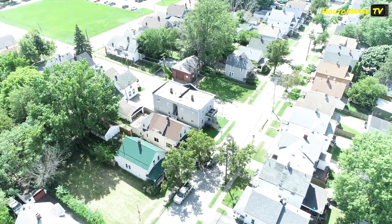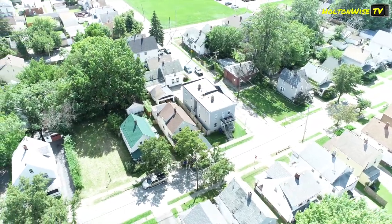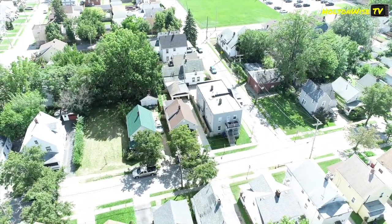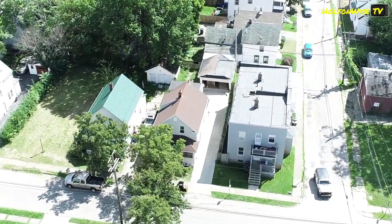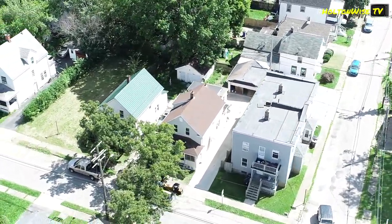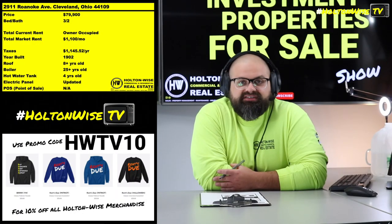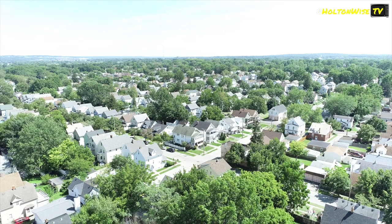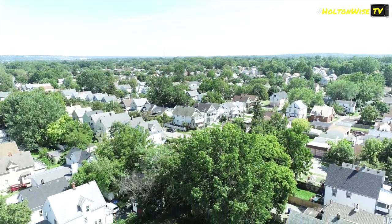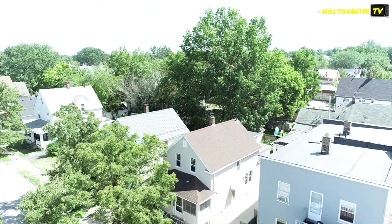This is the Old Brooklyn neighborhood — our stomping grounds here at Holtonwise. This is kind of like the epicenter of our portfolio. The Old Brooklyn neighborhood is really where we got started with our investing. I actually used to live in the Old Brooklyn neighborhood. I grew up in the Old Brooklyn neighborhood — grew up on Bucyrus Avenue, okay?